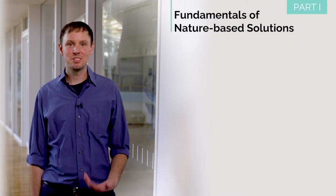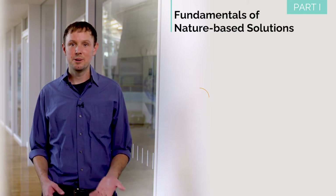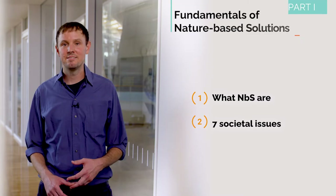In the first part of the course, you'll learn the fundamentals of nature-based solutions, or NBS. And in this first video lesson, you'll learn exactly what NBS are, and the seven societal issues that NBS are particularly effective at solving.